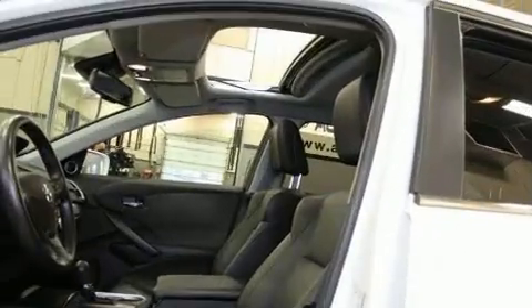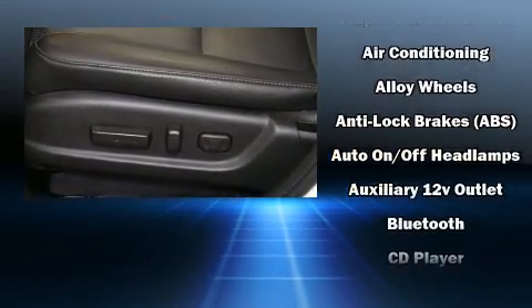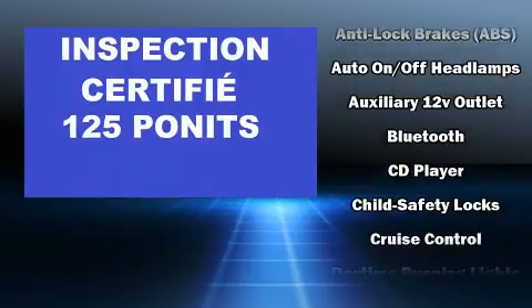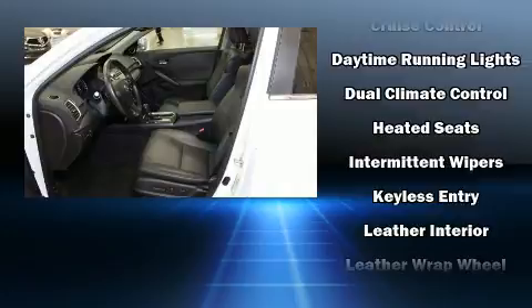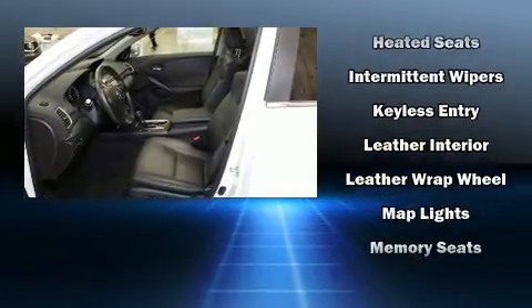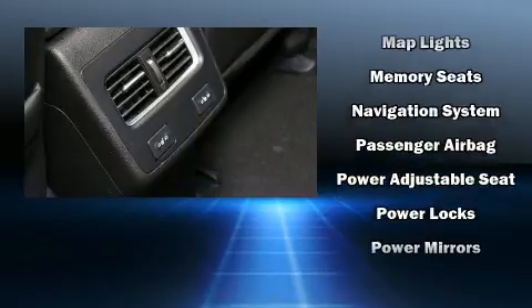Acura ensures the safety and security of its passengers with equipment such as traction control, a security system, an emergency communication system, and four-wheel disc brakes with ABS. Adaptive cruise control maintains a preset distance behind the car ahead of you, simplifying highway driving and enhancing safety.